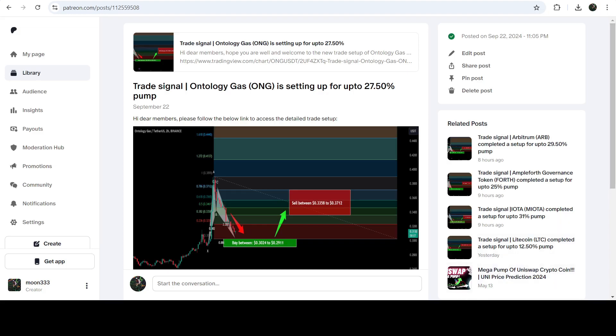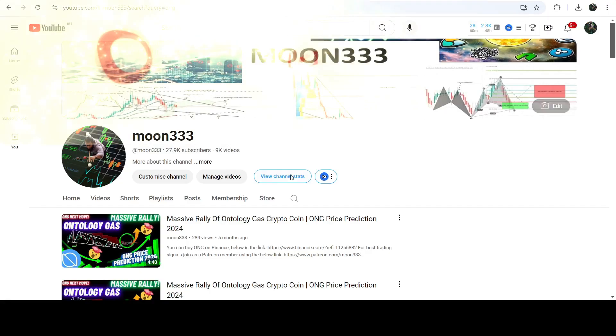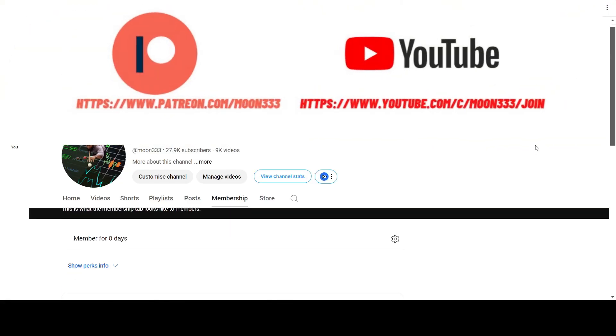I would also like to share my most recent trade signal for ONG that I shared a few days ago on the 22nd of September 2024 with my members. This signal produced almost a 15% pump. Before starting this analysis, if you are not subscribed to my channel, please hit the subscribe button for more trading signals.